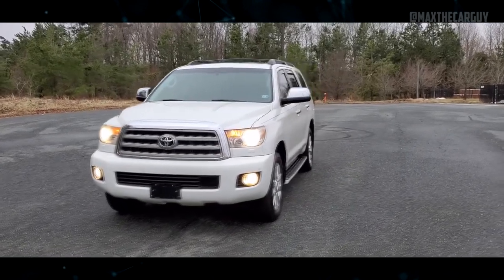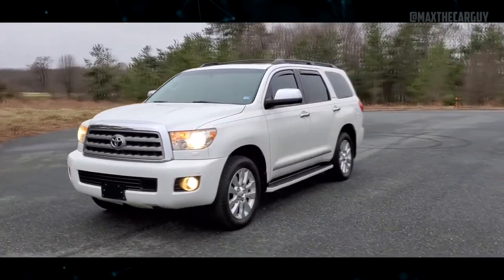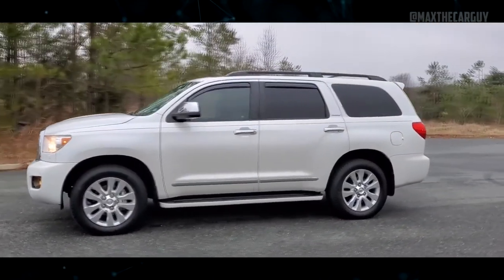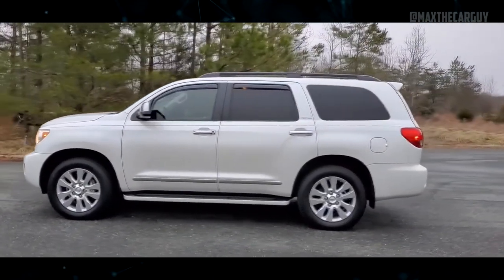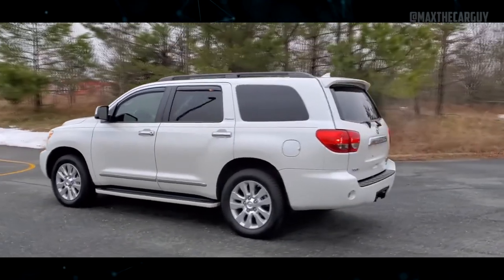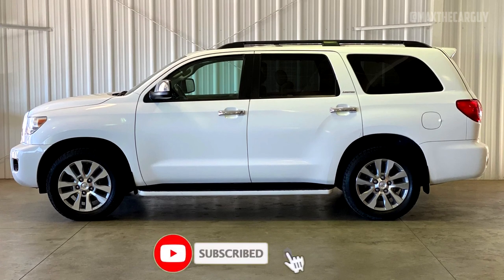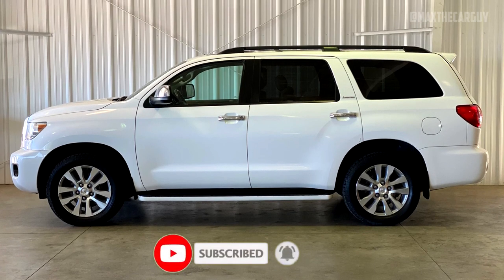There is no such thing as a perfect car, so while the Sequoia can last a very long time, it isn't perfect. This means that the Sequoia encounters a number of common problems, which we will go over in this short video. We will talk about the second generation of Sequoia, which was produced from 2008 to 2022.